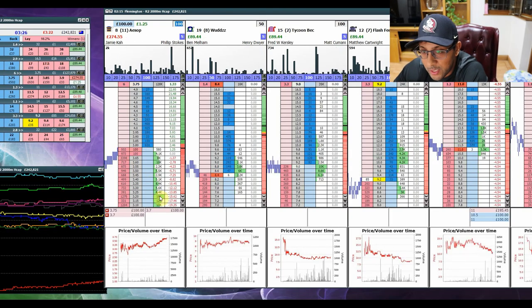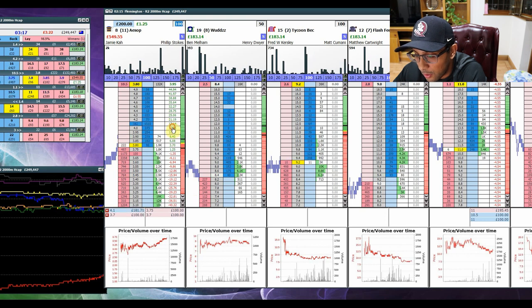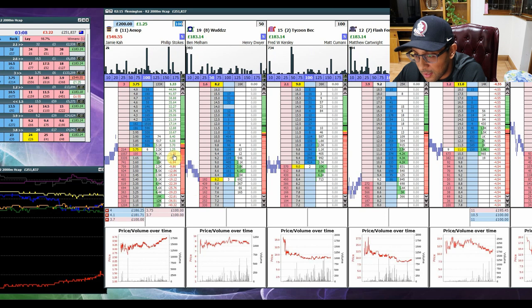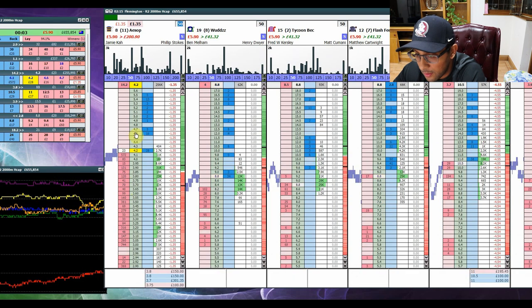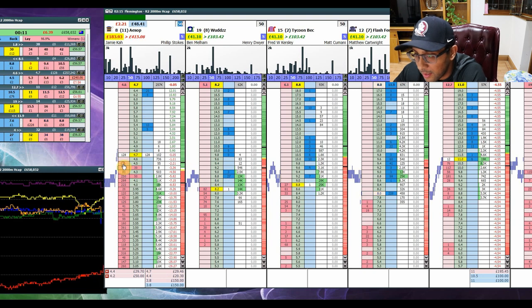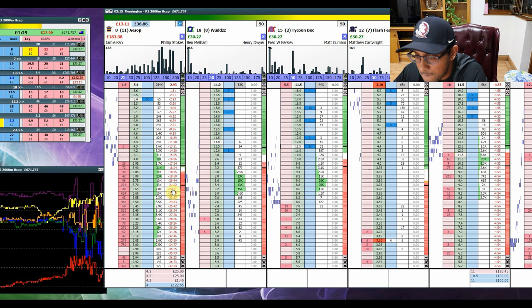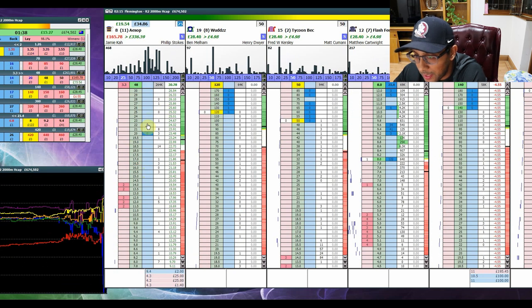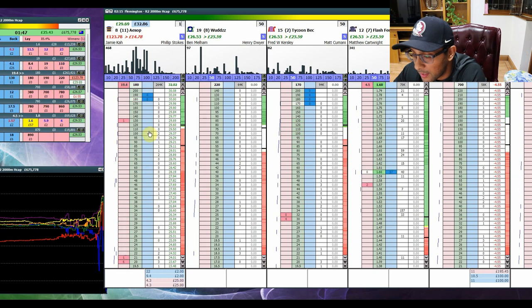Back to Flemington, liquidity picking up nicely. Firing in a few lay bets to take advantage of the drift on the favourite. If it comes back below 3.7 we'll scratch it for a small loss — and that's the case, so we wait for another entry. In-play: jumping in front of the money on the lay side hoping to catch a spike upward. And there we have it — another 28 quid in the bin. I should have had a couple more back bets sitting in the market early since it did spike back.